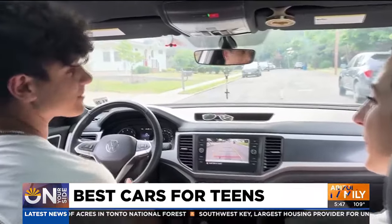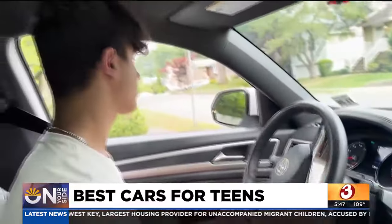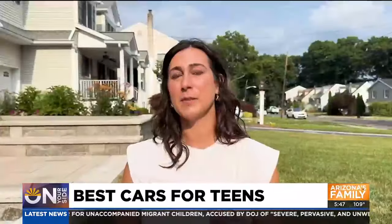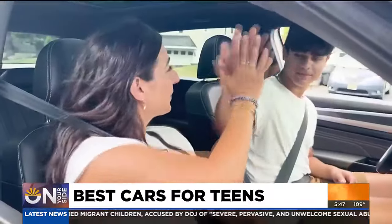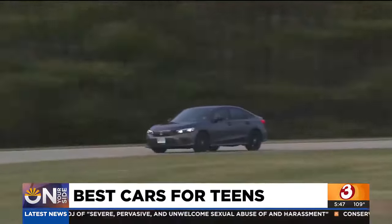As Jackie did, have a conversation with your teen before they get behind the wheel — making sure that we're focused on the road, limiting distractions such as music and the amount of people in the car. Good job. Always take your time and use your safety precautions. I'm Gary Harper, on your side.